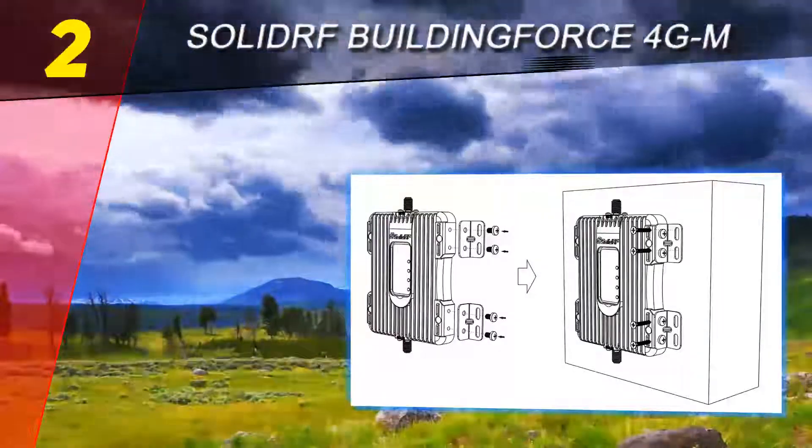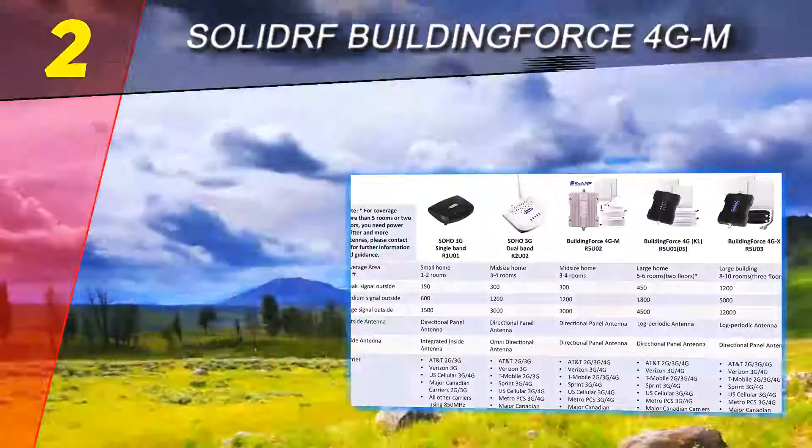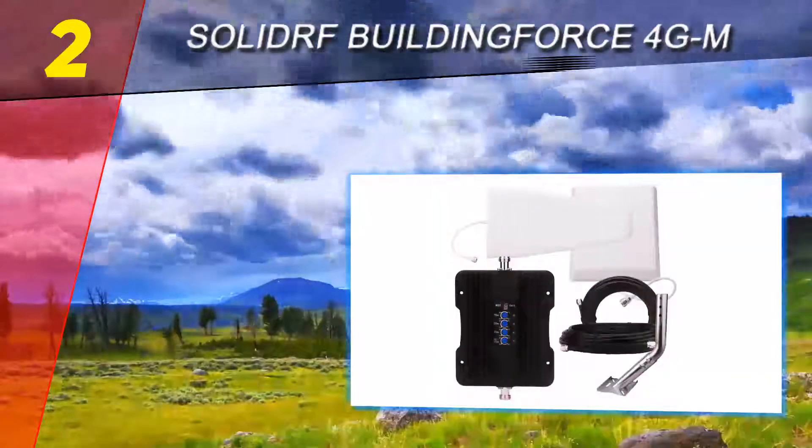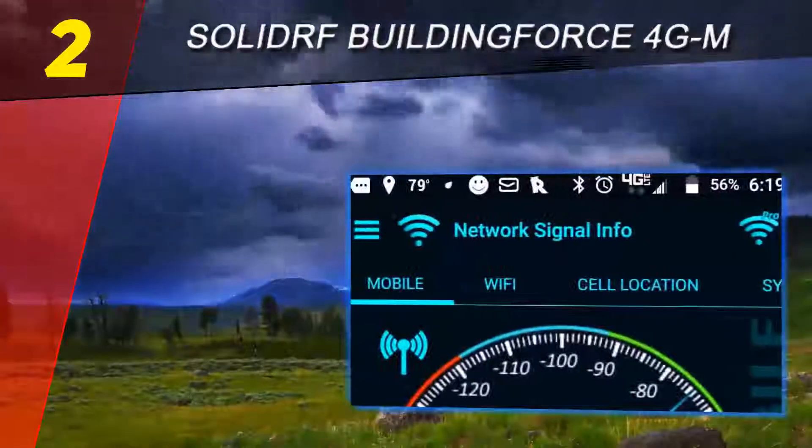No coverage also affects the battery life of your cell phone because it drains the battery while searching for a network. When there is no service for your mobile, it becomes useless since you cannot make or attend a call, and all other cellular applications will suddenly stop.